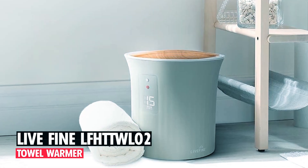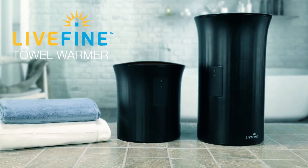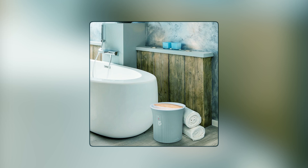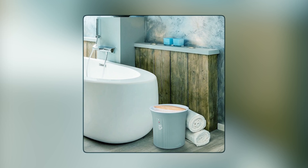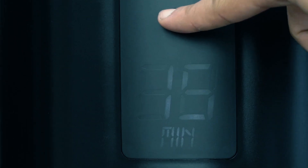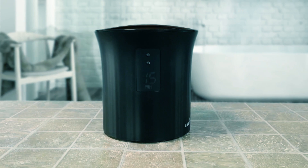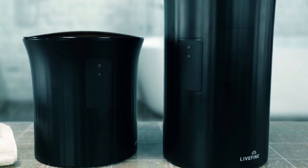Live Fine LFH-T2O-02 Towel Warmer. The Live Fine Towel Warmer elevates your daily routine into a spa-like experience. Designed as a bucket-style luxury heater, it accommodates oversized 40x70 towels and various fabric items, ensuring ultimate comfort and relaxation. With an easy-to-use 15-minute adjustable timer and sleek LCD display, you can set your preferred heating cycle with just a single button press, choosing from 15, 30, 45, or 60 minutes.